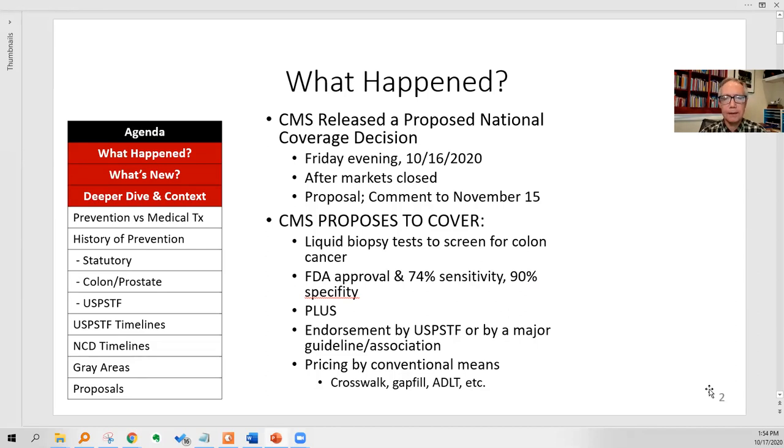It's a proposal — it's not final; it could be adjusted. CMS has a 30-day comment period until November 15th, then they have several months to come to a final position. CMS proposes to cover liquid biopsy tests that screen for colorectal cancer if they have FDA approval and if they have at least 74% sensitivity and 90% specificity, plus they have to be endorsed by the U.S. Preventive Services Task Force or by a major guideline or association — that will probably be the gateway to the date when coverage at Medicare becomes effective.